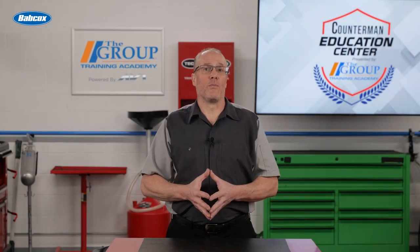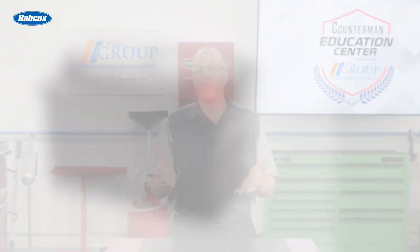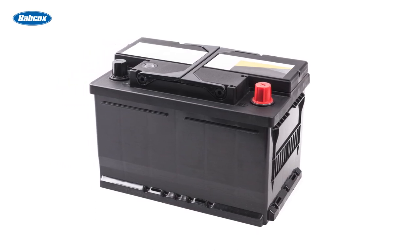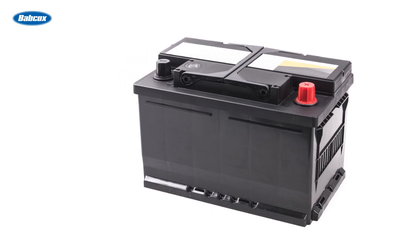When defining any electrical system regardless of its use, the best place to start is with the source. In this case it is the battery. Most vehicles today operate on a 12 volt DC system. In earlier years there were many 6 volt systems, but today 12 volt is the industry standard.